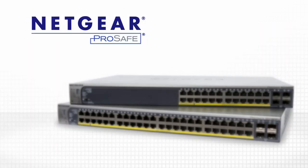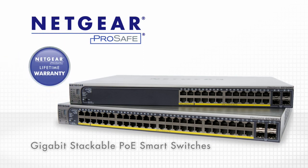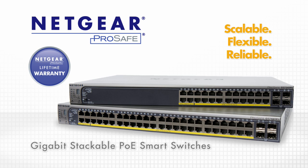Netgear ProSafe Gigabit Stackable PoE Smart Switches — delivering scalability, flexibility, reliability, and performance in an easy and affordable package. Netgear: Connect with innovation.